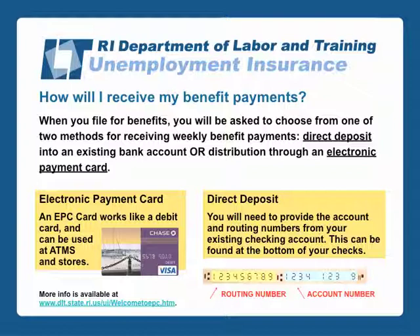If you choose the direct deposit option, you will need to provide the account and routing numbers from your existing checking account.